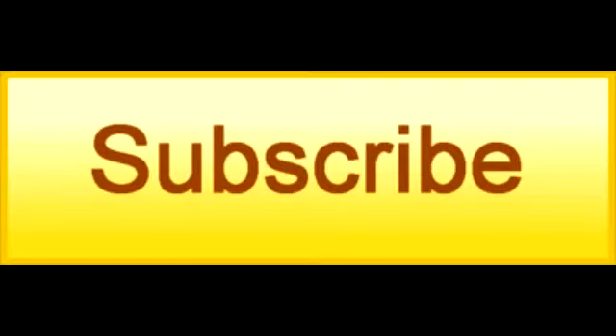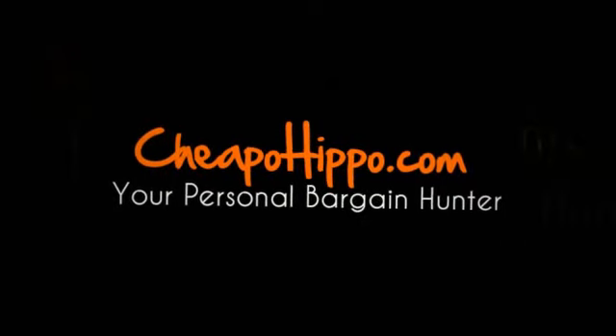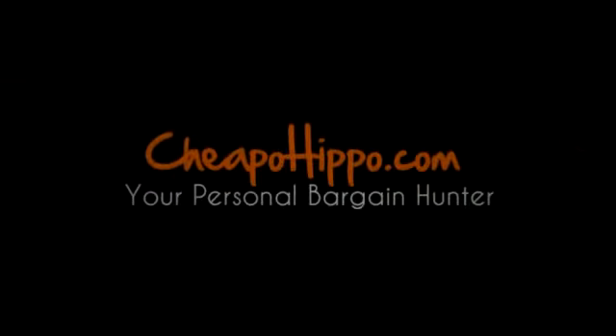If you have any other questions about this item, you can let us know in the comment section on our website at cheapohippo.com and we'll get back to you within 24 hours. Thank you for watching.